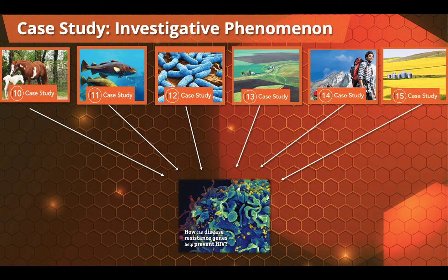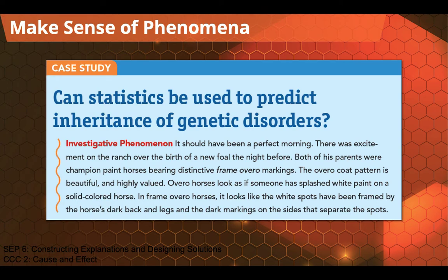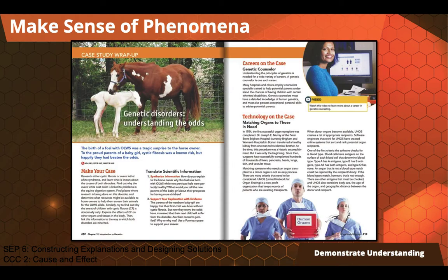Each anchoring phenomena is broken down into an investigative phenomena in the form of a case study. For instance, in Chapter 10, we visit a horse farm where we meet a foal that was born with Overo Lethal White Syndrome, and we use this case study and this story to look at genetic disorders. Throughout the chapter, we're going to be focusing on this actual story and looking at the science through the lens of solving real problems. At the end of the chapter, we come to the case study wrap-up and can apply all three dimensions of what we've learned.